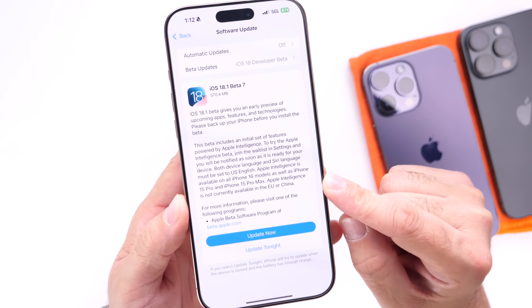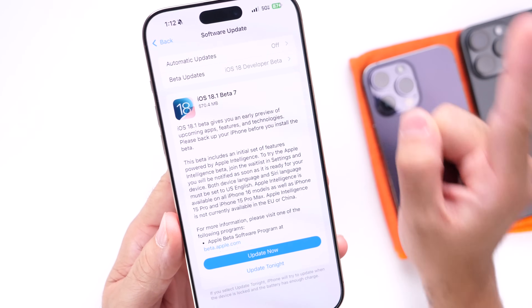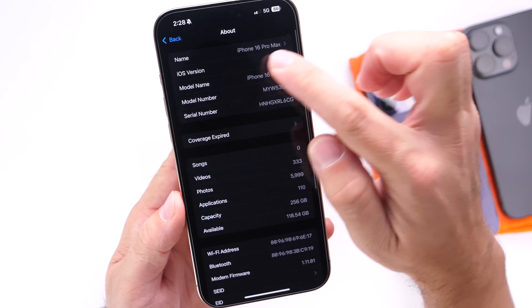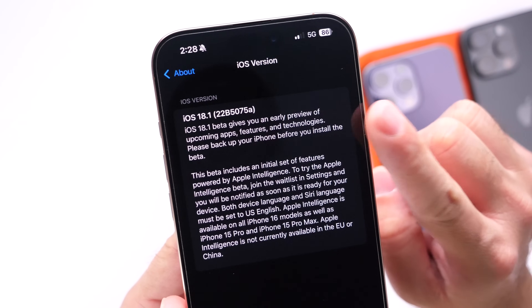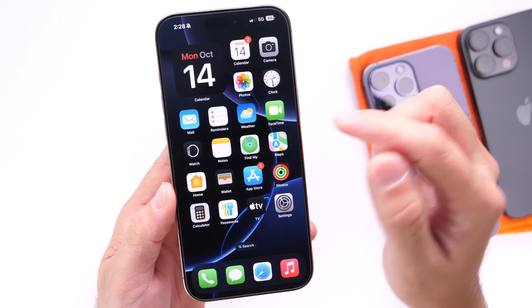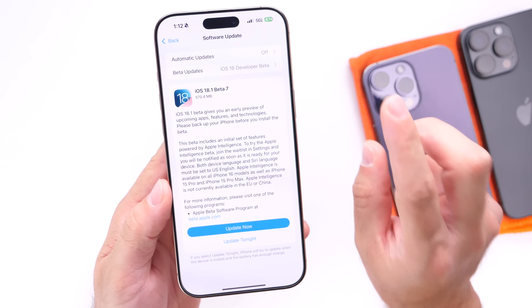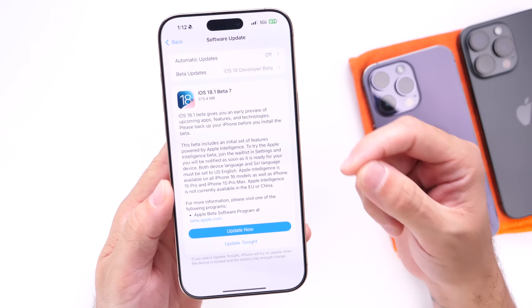This beta is only about 500 megabytes if you're updating from beta 6 to beta 7. Let's take a look in Settings > General > About at the iOS version. Take a look at the current build number ending with the letter A. Typically when we see the letter A at the end of the build number, we see the RC following after that.